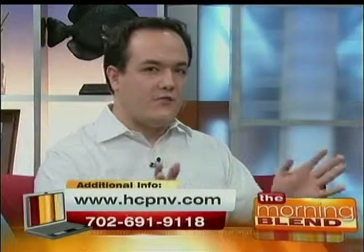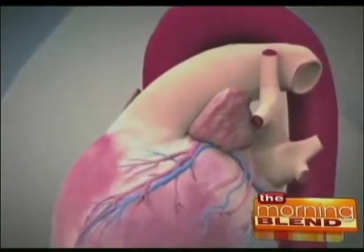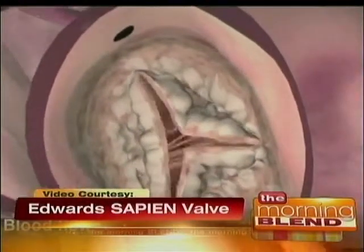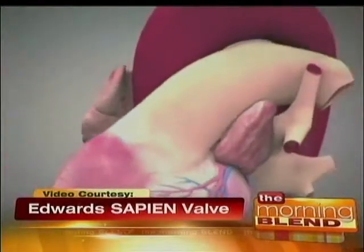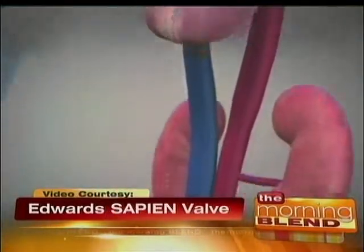Now let's talk about this — it's called the TAVR procedure? Correct. This is a transcatheter valve replacement. The way surgeons normally replace the valve, which is still done for most patients here in Las Vegas and around the world, is a surgical valve replacement where they cut the sternum open and then replace the valve. With our new procedure, the transcatheter valve replacement, we only have a small incision in the groin, take a catheter up through the main aorta, and replace the valve using a balloon and a stent.